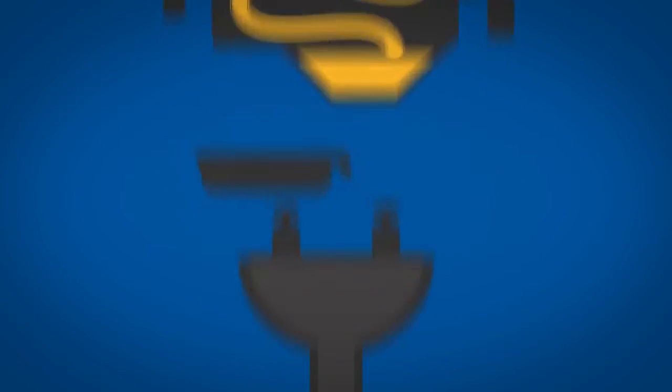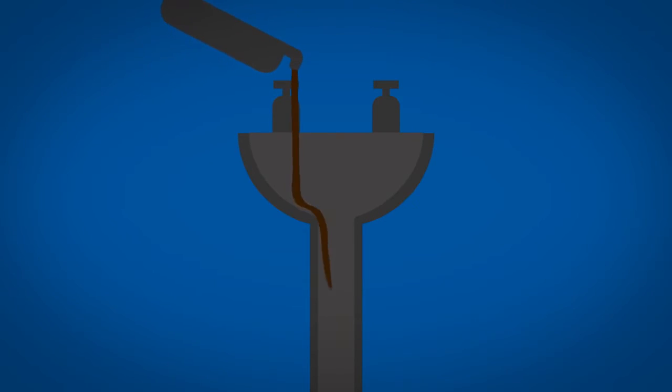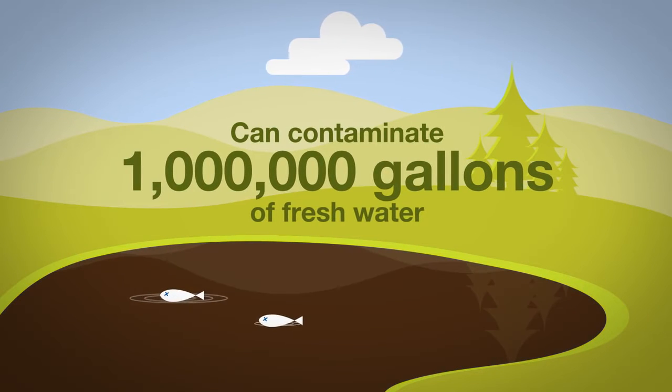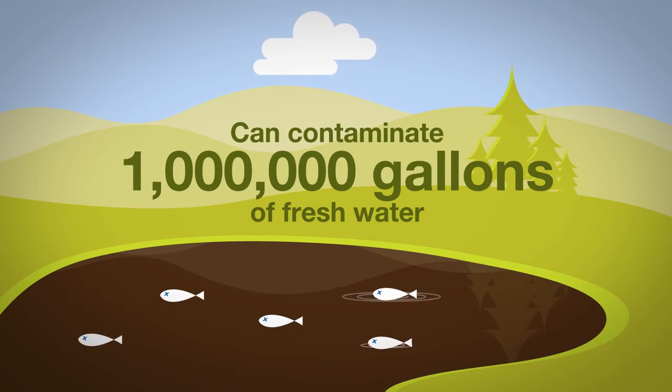When you change your oil, never ever dump motor oil down the drain. The used oil from one change can contaminate one million gallons of fresh water and cause an environmental nightmare.